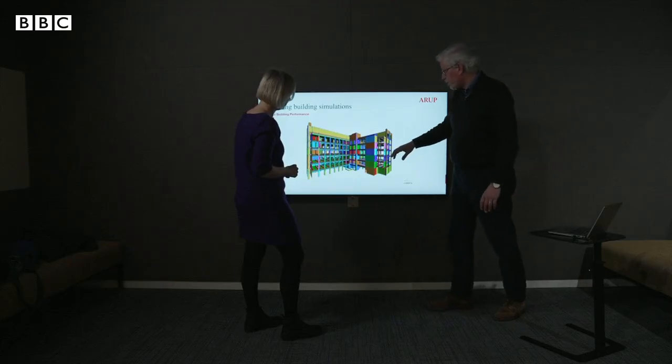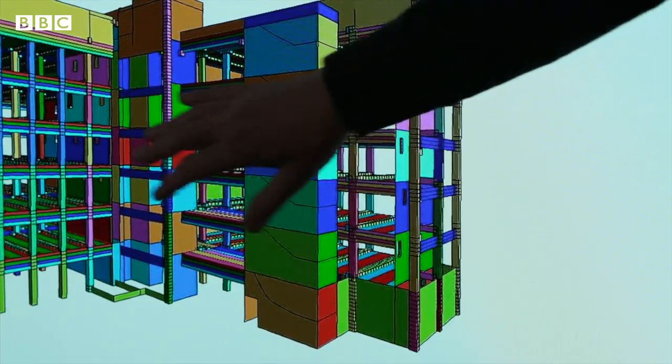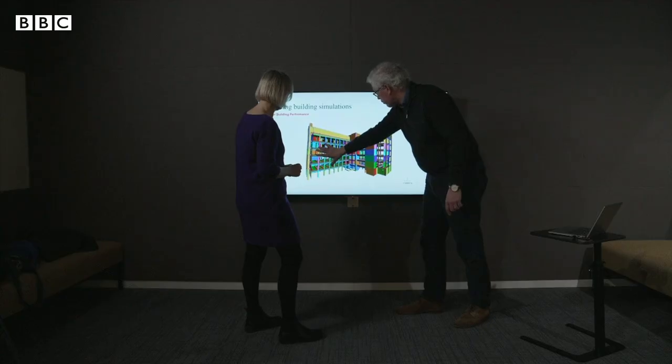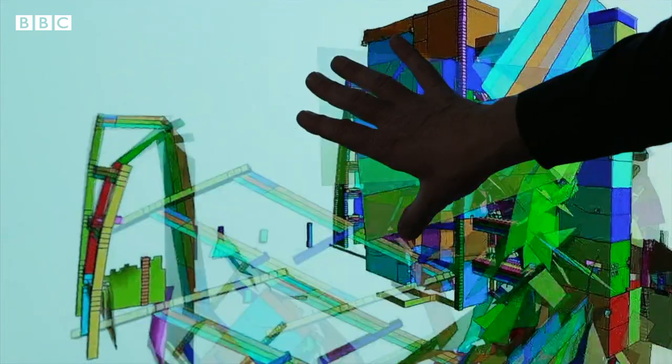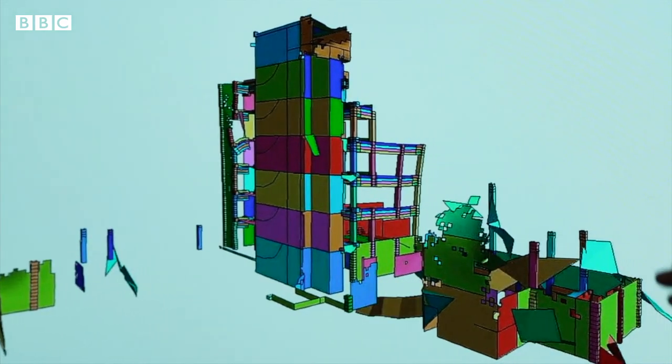At the engineering company Arup, computer simulations show why some buildings fail. We're starting to see more movement in the columns, this part of the building is moving more, the connection with the central core has failed, and parts have collapsed. The building has performed really, really badly.